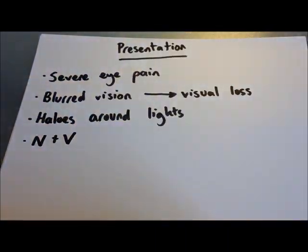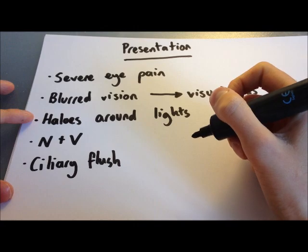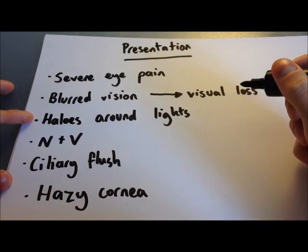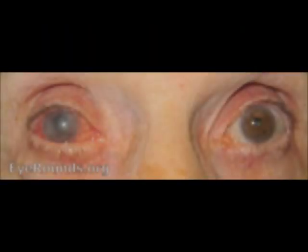On examination you'll find a ciliary flush — a red injection around the periphery of the cornea around the iris from the blood vessels — along with a hazy cornea from the oedema, and either a non-reactive or minimally reactive pupil, which is often mid-dilated. If you were to touch the eye itself, it would be hard to the touch, feeling a bit like a golf ball.